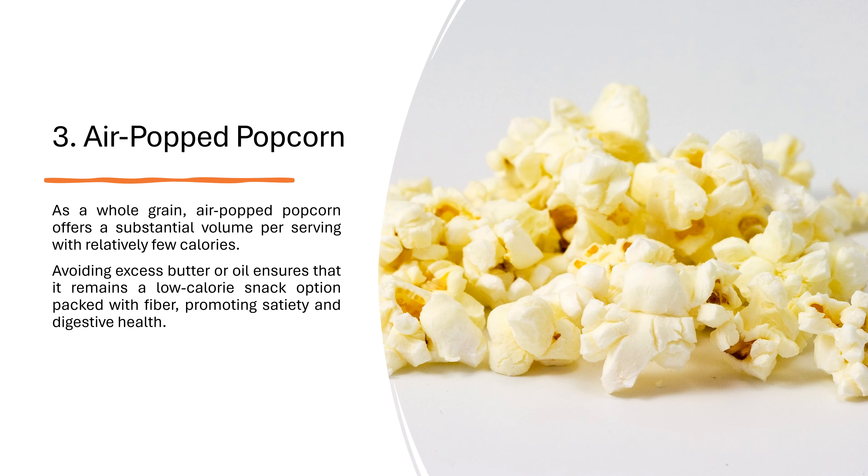3. Air-popped popcorn. As a whole grain, air-popped popcorn offers a substantial volume per serving with relatively few calories. Avoiding excess butter or oil ensures that it remains a low-calorie snack option packed with fiber, promoting satiety and digestive health.